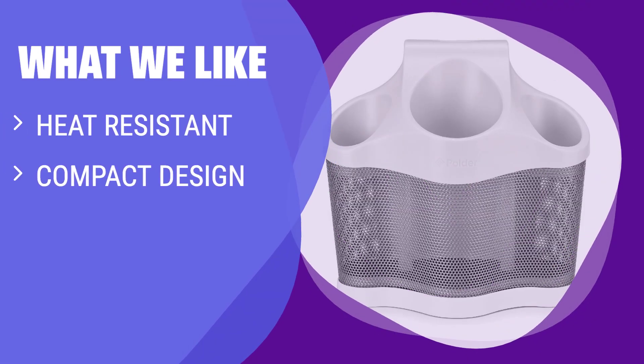What we like: If you use hot tools regularly in your bathroom routine, this style station is a must-have. With heat-resistant compartments and a compact design, it's perfect for storing and organizing your styling tools. Keep your cords neatly tucked away and protect your countertops from heat damage.